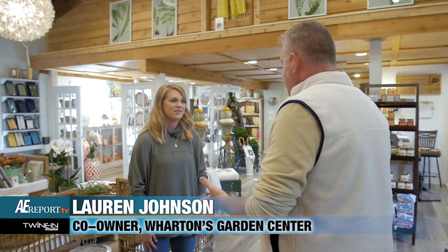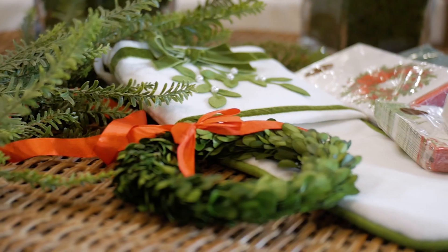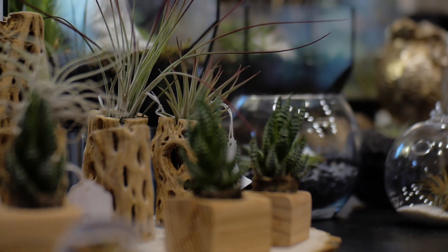It's beautiful in here. There's a lot of things that have changed since I've been here last. So we have a lot of good hostess gifts, tons of new holiday products that are in gifts for everyone. This is the Zen Den, and it's probably one of my favorite areas.